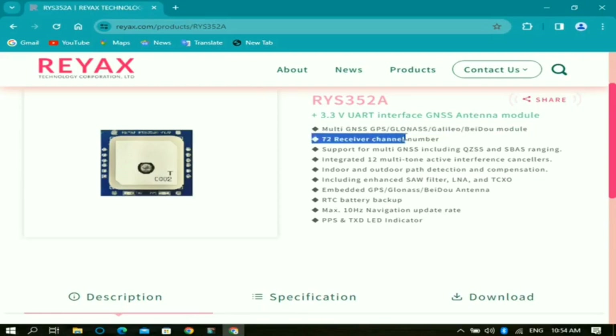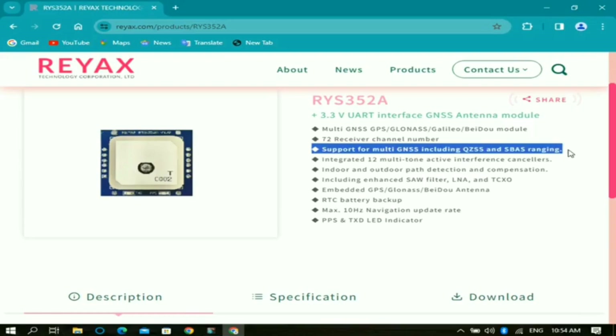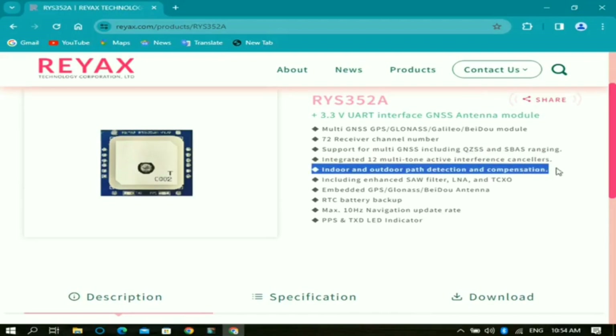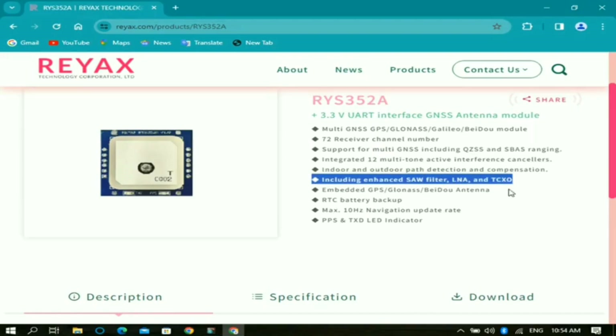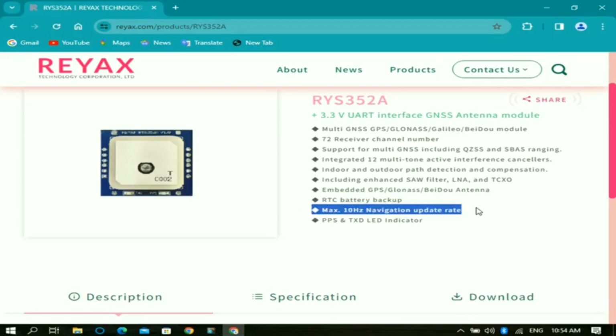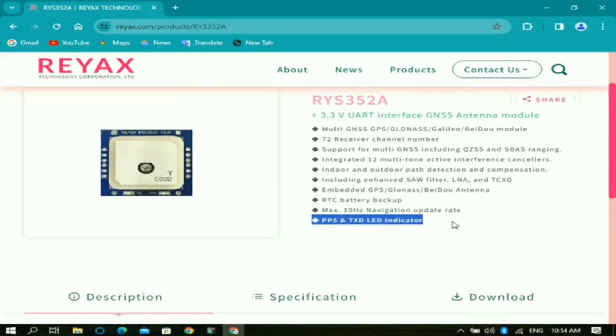It's a multi-GNSS module supporting GPS, GLONASS, Galileo, and BeiDou with 72 receiver channels, including QZSS and SBAS ranging. It features integrated 12 multi-tone active interference cancellers, indoor and outdoor path detection and compensation, an enhanced SAW filter, LNA, and TCXO. It also has an embedded GPS, GLONASS, BeiDou antenna, RTC battery backup, max 10 Hz navigation update rate, and PPS and TXD LED indicators.